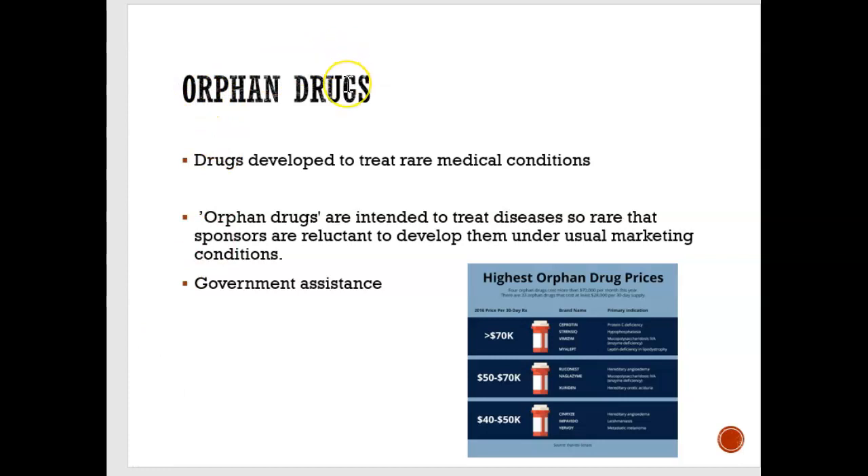There's something called orphan drugs — basically drugs used to treat rare medical conditions. Very few people have those conditions, so no one wants to manufacture the drug because if they spend all that money making it, very few people are going to buy it. So orphan drugs are drugs for rare medical conditions that no one wants to market. The government provides funding to help market those drugs so that the few people with those rare conditions can access them.